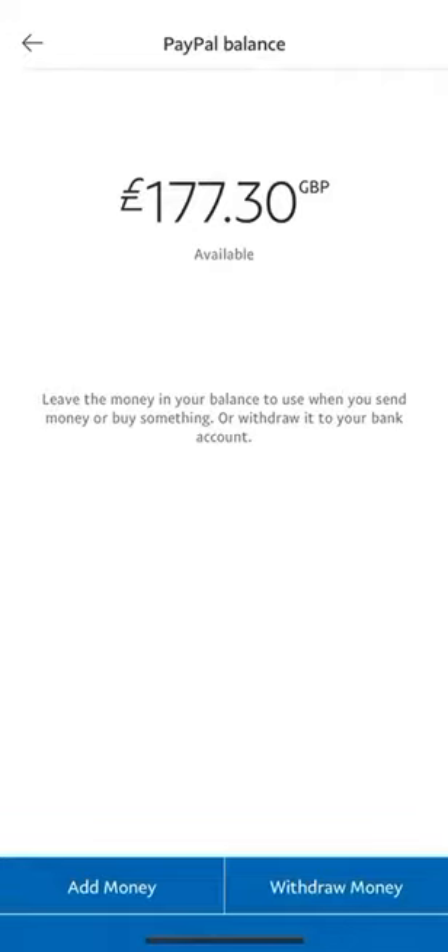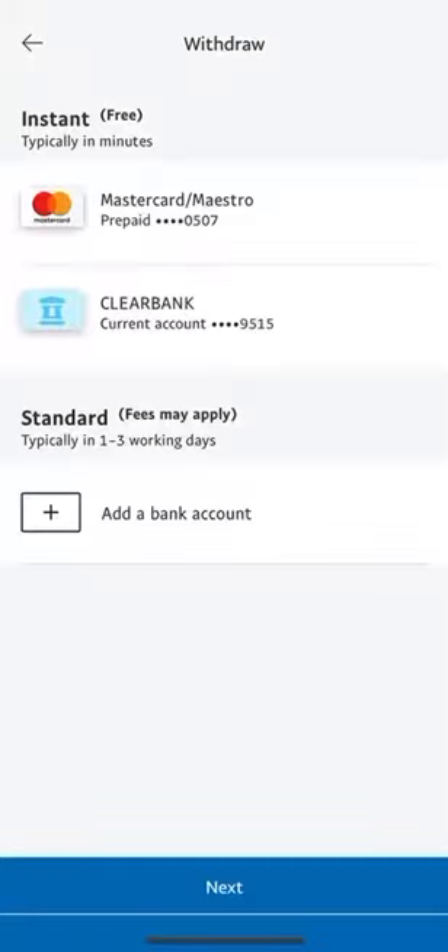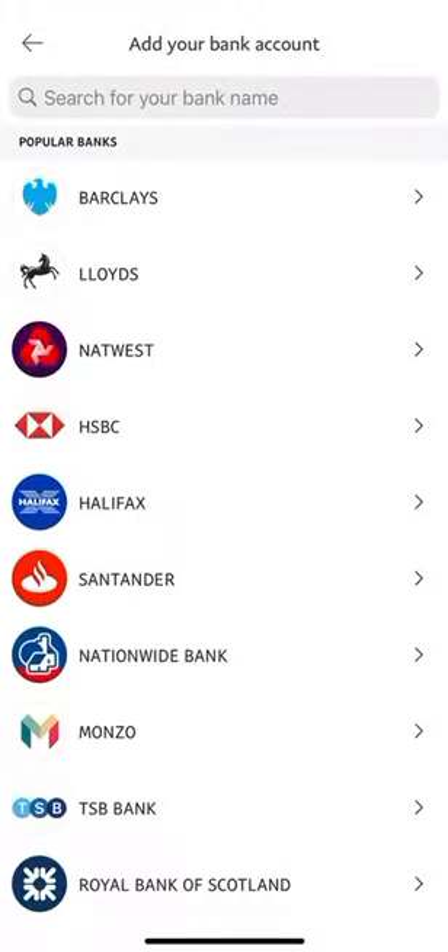When you've done that, it will bring you to a menu where you can add a bank account — which is where you want to go. Then you'll see options for where you bank: Barclays, Lloyds, NatWest, HSBC. Fill in your details and you'll be good to go.